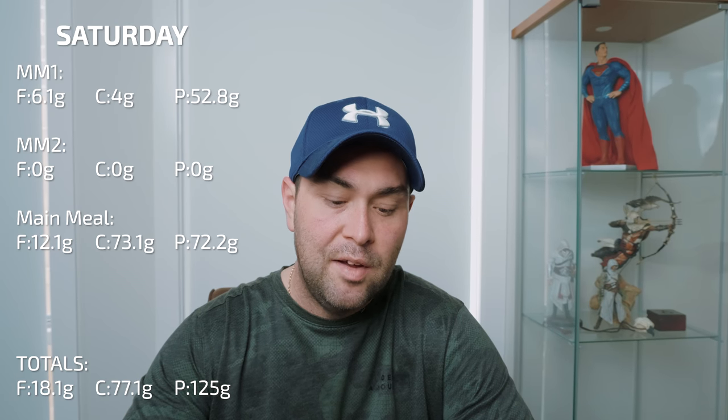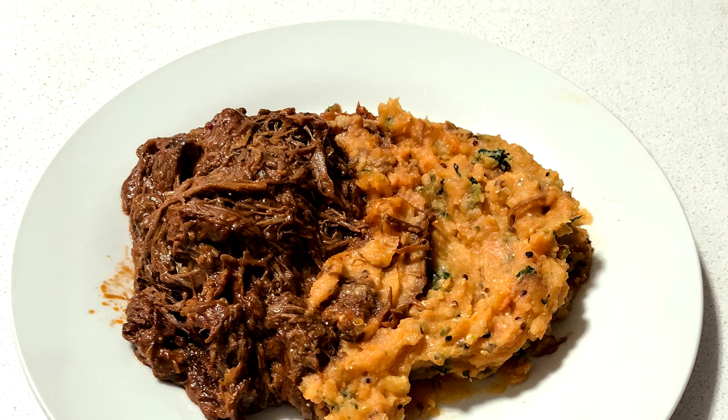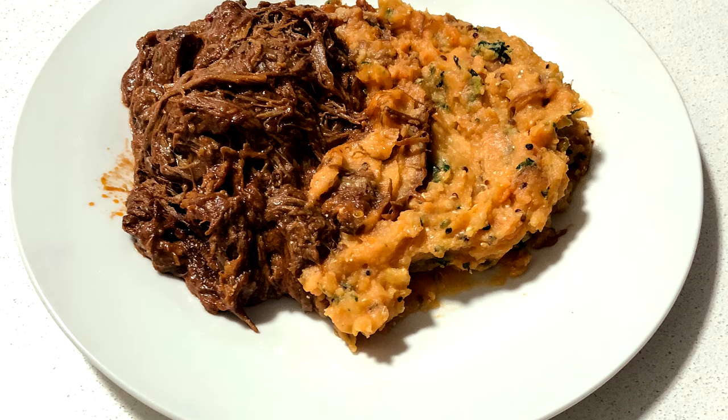Yesterday was totally different from my usual structure. I had mini meal one, then my main meal, and then about an hour after that I had a second pre-prepared frozen meal because I was feeling extra hungry. I thought, as long as I can stick within my four-hour window, I don't mind going a little over my macros. I had smoky barbecue brisket with sweet potato, kale, and feta mash — tasty as hell. That contained 17.2 grams of fat, 61.5 grams of carbs, and 58.2 grams of protein.